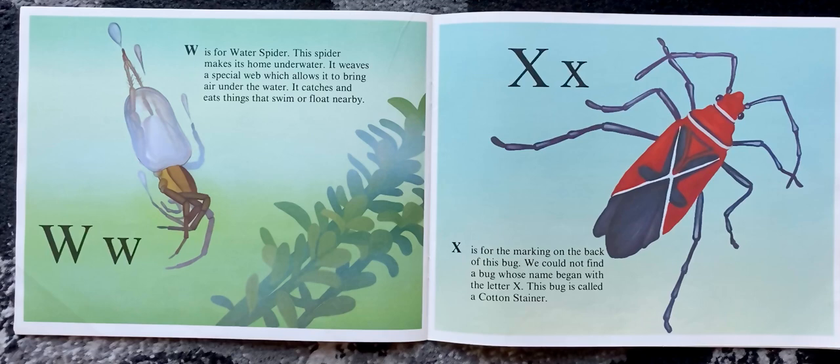X is for the marking on the back of this bug. We could not find a bug whose name began with the letter X. This bug is called a cotton stainer.